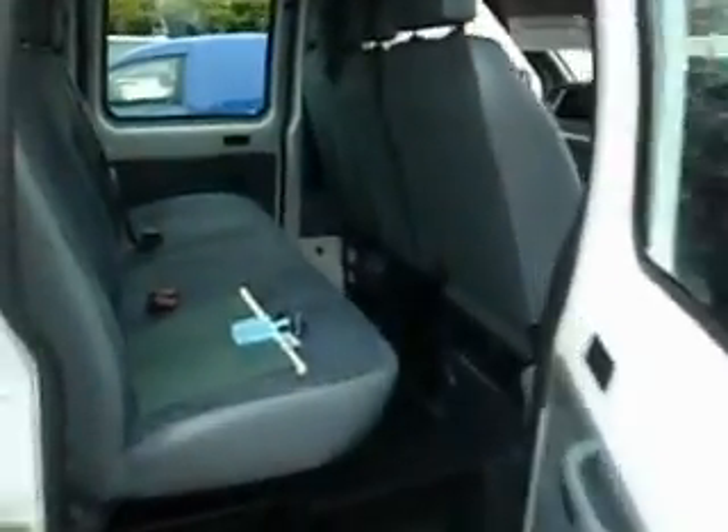Just coming round into the rear of the vehicle, and it's very much the same story as the front. Nice, clean upholstery.